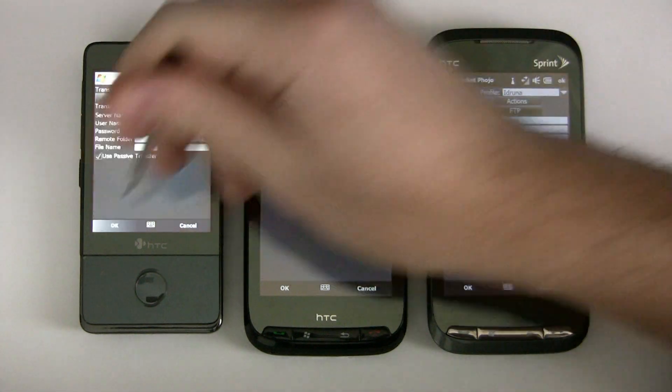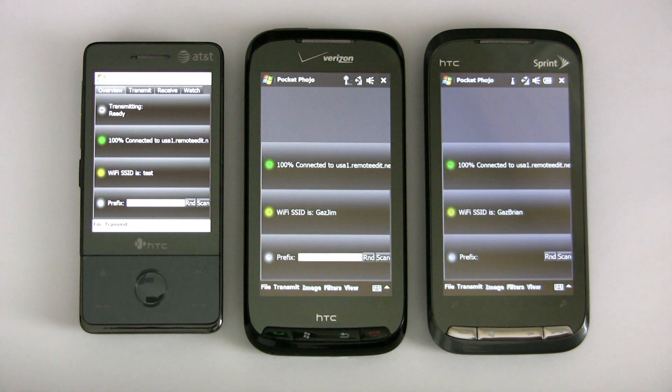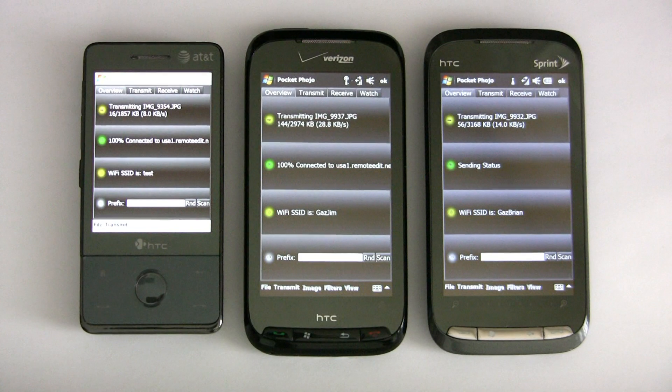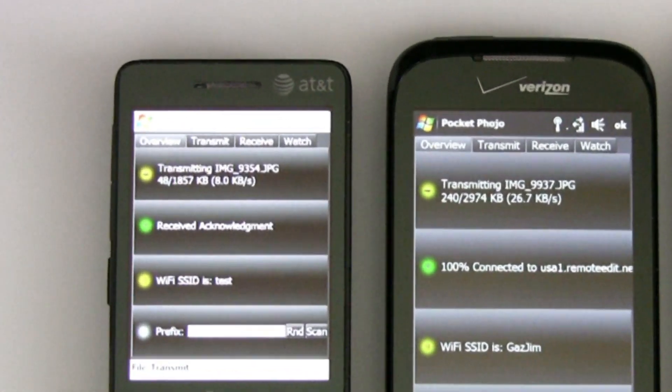I happen to have phones from the three major carriers in my office today, so I thought I'd do a quick video showing the kind of speed you get on the three networks. On the left we have the AT&T Touch running on the HSPA network. In the middle we have the Verizon HTC Touch Pro 2. On the right, the Sprint version of the HTC Touch Pro 2.